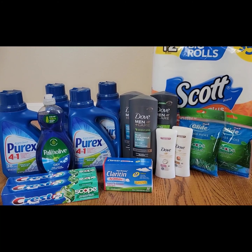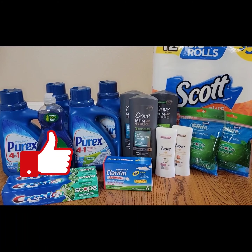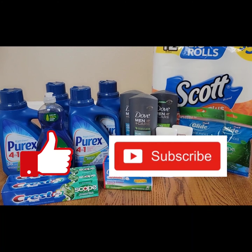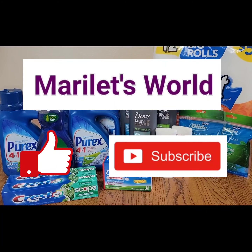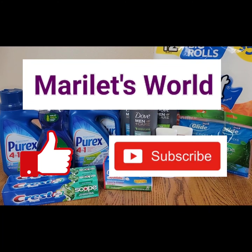Thank you for watching. I hope you enjoyed it and got some ideas on how to save at Walgreens this week. Please remember to click the like button, subscribe to my channel Marilette's World, and check out my playlist for other video uploads. I'll see you on the next deal — have a great day!